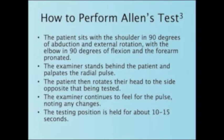The patient then rotates their head to the side opposite that being tested. The examiner continues to feel for the pulse, noting any changes. The testing position is held for about 10 to 15 seconds.